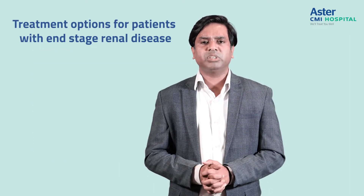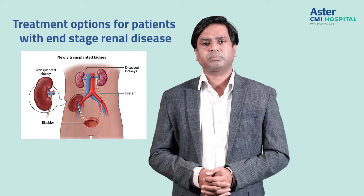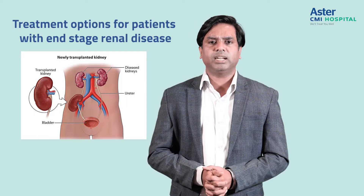As compared to dialysis, a better option which improves the quality of life for the patient is a kidney transplant. So what are the options of kidney transplant for our patients?